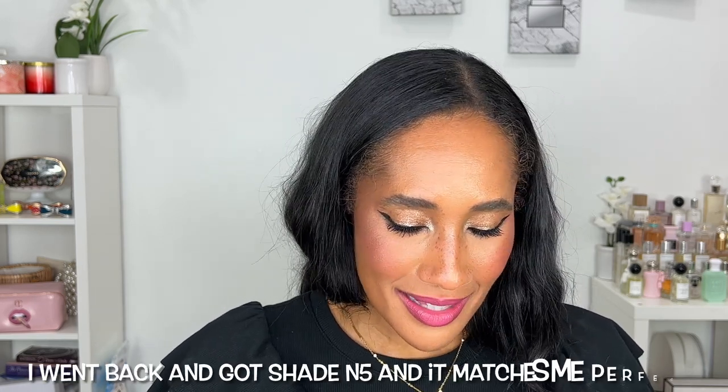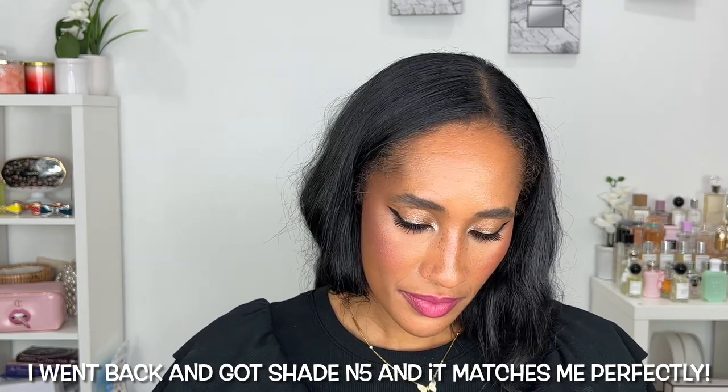I wanted the MAC Face and Body — I've never owned it, but I've heard it's everybody's holy grail. I went today and picked it up from the Cosmetic Company Store, which is the Estée Lauder outlet store. I got shade N6. This shade is a little too deep for me — just a smidge. I'll put it on my neck so you can see. It looks a little too deep, almost a little red, but it blends out nicely.